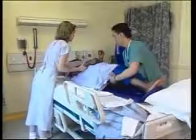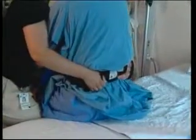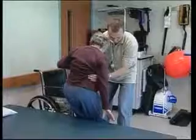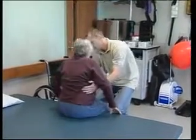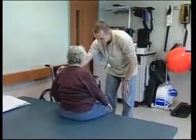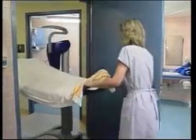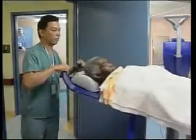When lifting a patient or resident, communication encourages cooperation. Transferring or lifting someone requires thought and planning. An assessment may determine that the lift requires one, two, or more workers. The sensible solution — protecting both workers and clients — is mechanical lifting devices.